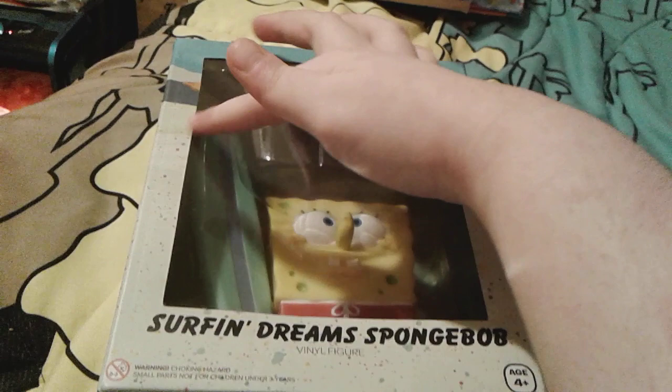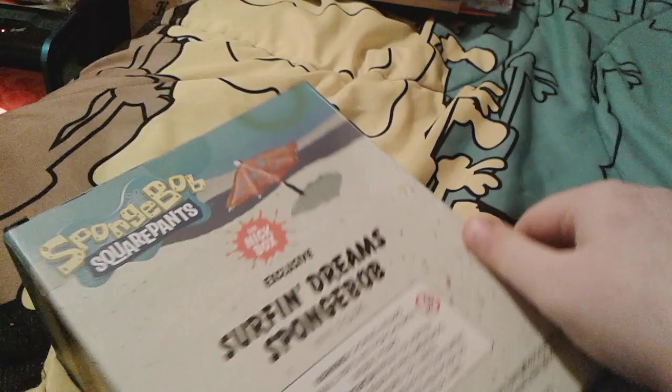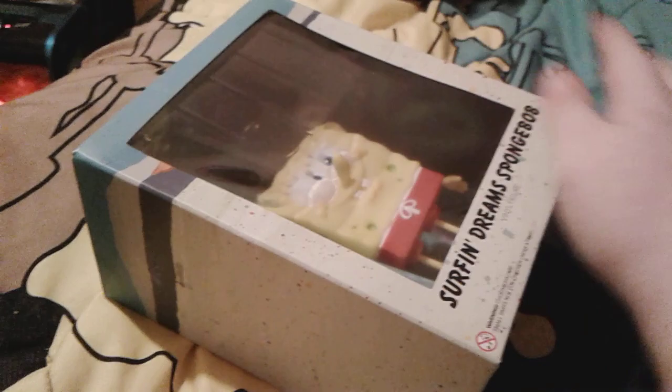He's called a Surf and Dreams SpongeBob, and he's holding a little surfboard. He has on his swimming trunks and he's on a little stand, which I think is kind of cute. The background of the box is Ghoulagoon, and he's made for children four years and up. All sides show the Ghoulagoon place with umbrellas.